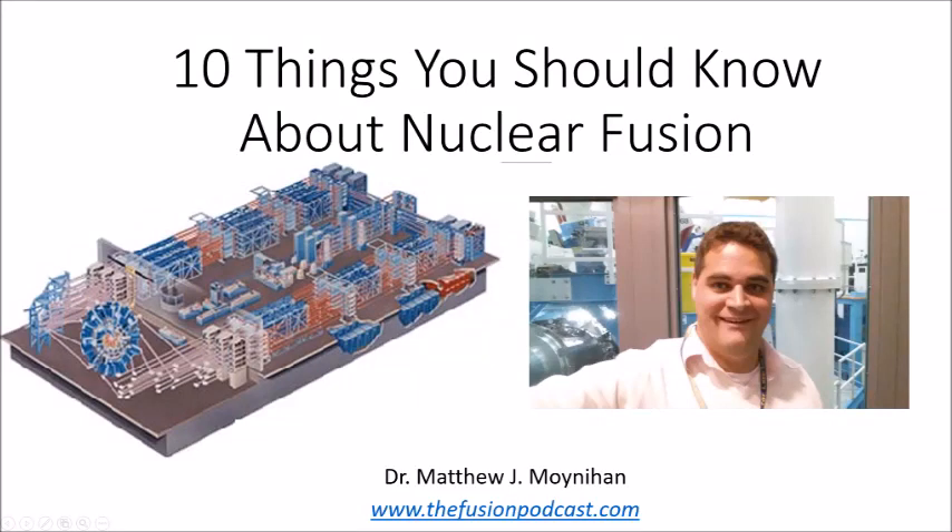Good evening. My name is Dr. Matthew Moynihan, and I'm an expert in nuclear fusion research.